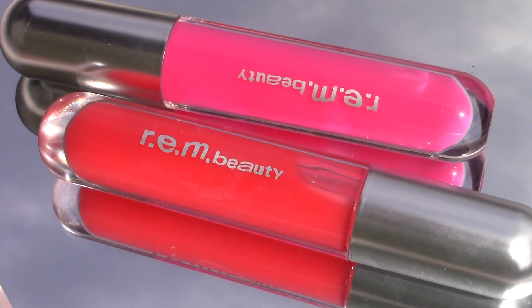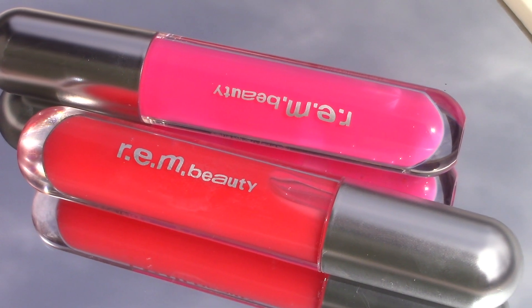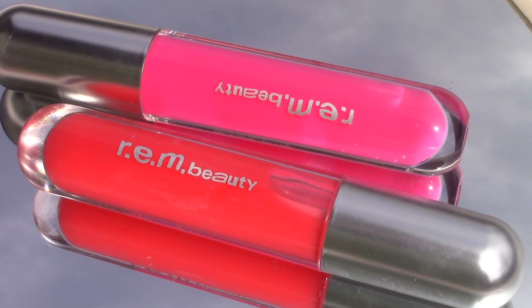I hope this helped you pick out a shade if you were interested in finding one. Don't forget to like, subscribe, and comment below. Bye!